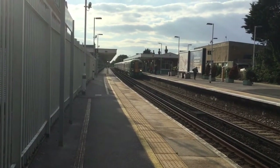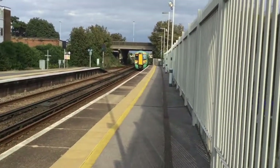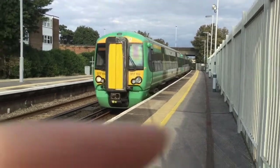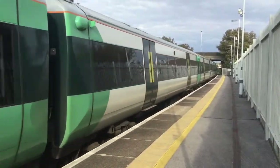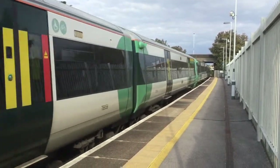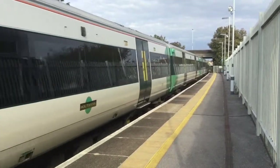At the front is 377408. And coming in is the Eastern Southern Service to Littlehampton, also the 1715. 377159 is at the helm of this, and at the rear is 377424.